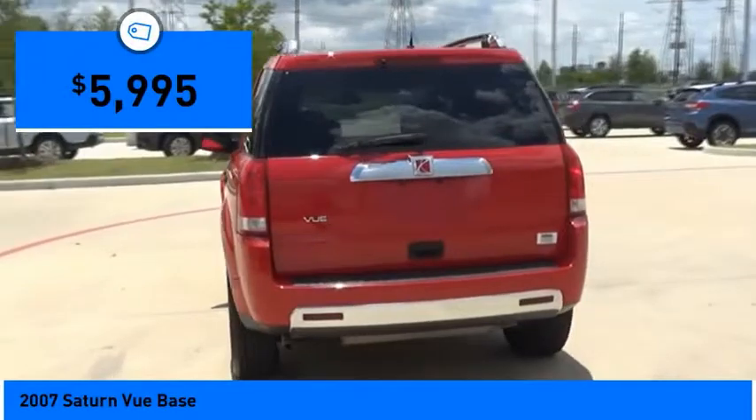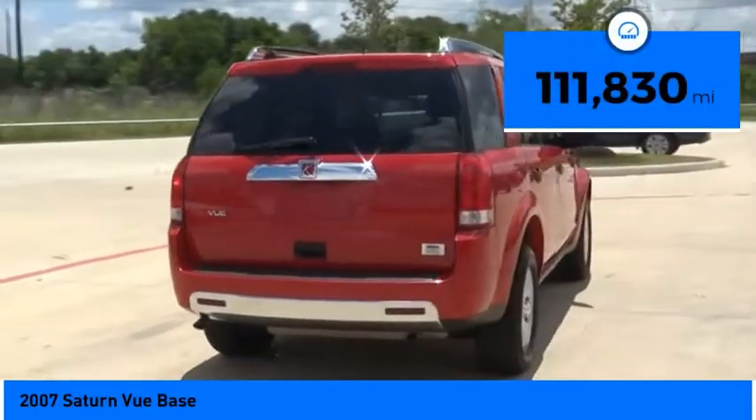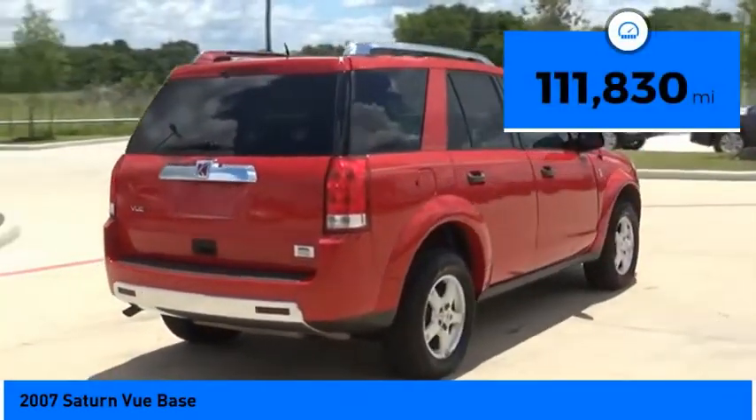And it is priced below ten thousand dollars. This vehicle has less than 115,000 miles. Here are some of this vehicle's great options.